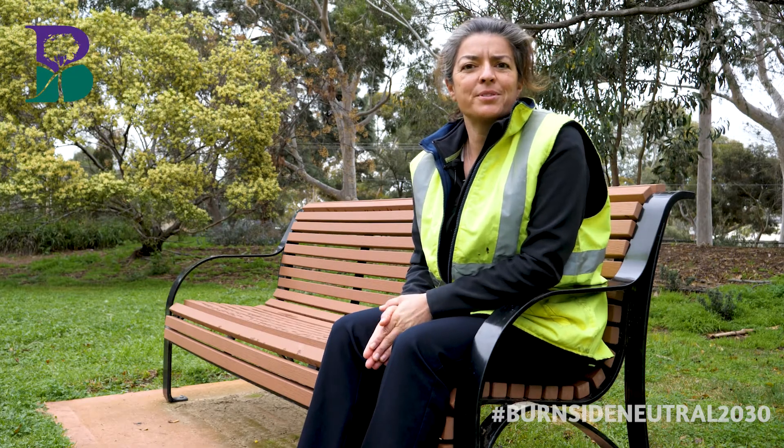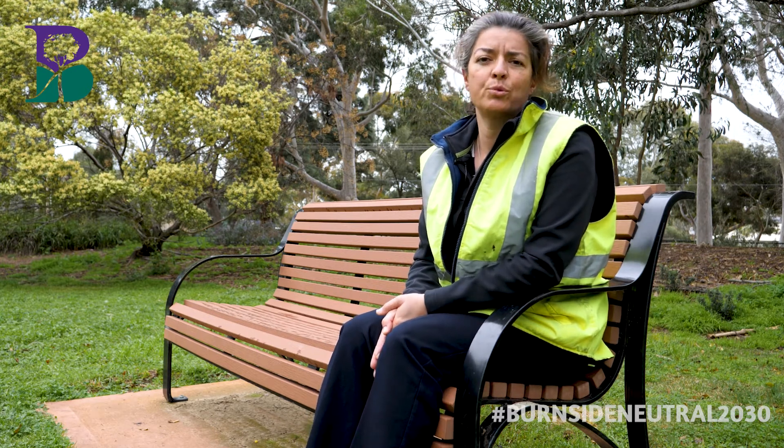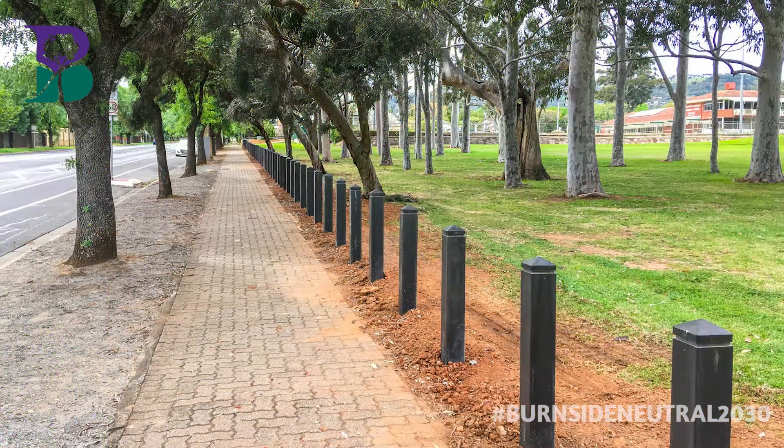There is no need to use new materials when comparable items can be made from recycled materials. This park bench has been made with recycled plastic, rice husks and recycled hardwood timber. We also use recycled materials for our posts and rails and our bollards. These recycled products also require less maintenance than using new materials such as timber.